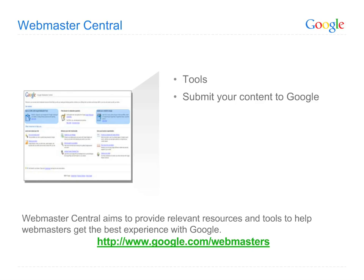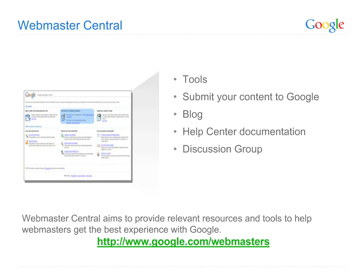Here you'll find not only a comprehensive set of tools, but also our official webmaster blog, discussion group, and help center with information in over two dozen languages. And yes, it's all free.